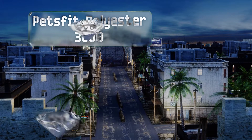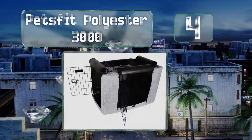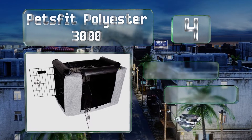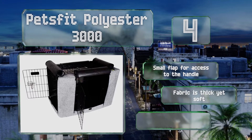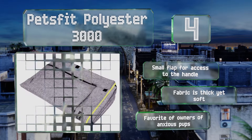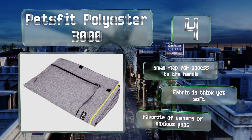At number 4: if you're in the market for a subtle design that won't interfere with the look of your living room while giving Fido quiet time, the Pets Fit Polyester 3000 is perfect. It has two large side panels to give a pet several ways to get in and out, and it blocks all light. It's equipped with a small flap for access to the handle, and the fabric is thick yet soft. It's a favorite of owners of anxious pups.